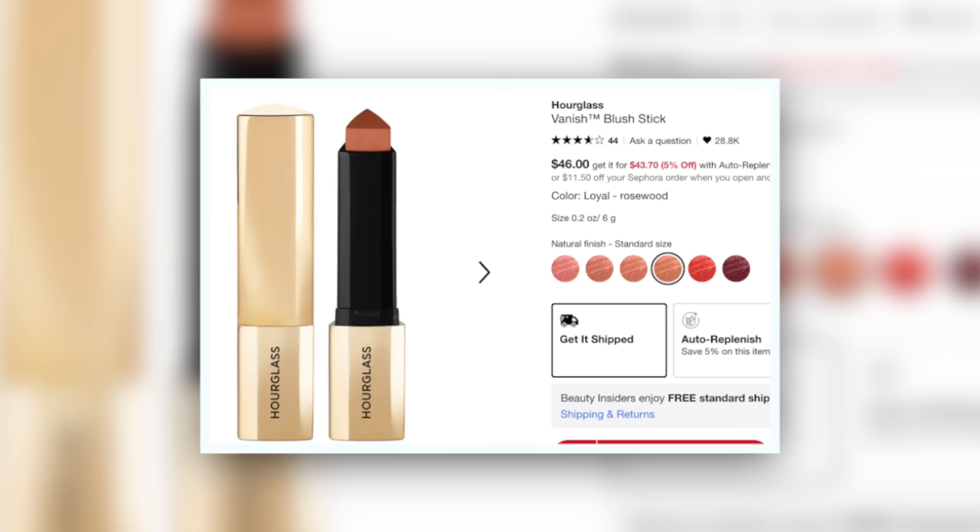I ended up buying two things that Natalie was very quick to point out are the same color. Not really oops though, because I don't think they're interchangeable in terms of formula, but they go together really well. One of them is not new at all — it's one of the blushes from Hourglass in the shade Loyal. It fits right into beige blush territory. So definitely excited to show you that today, I guess in combination with the Dior.